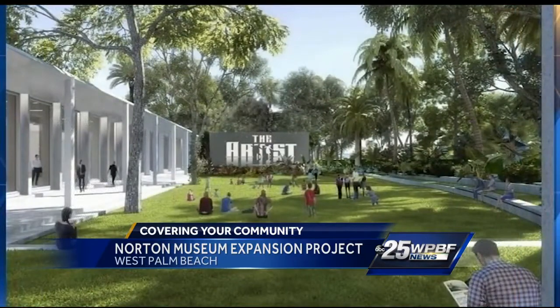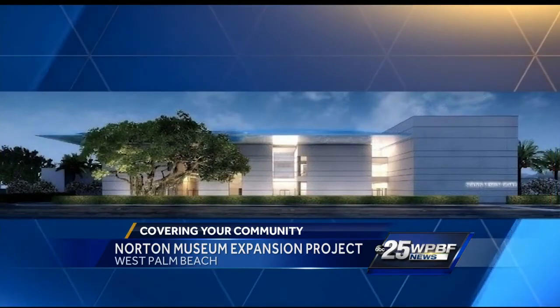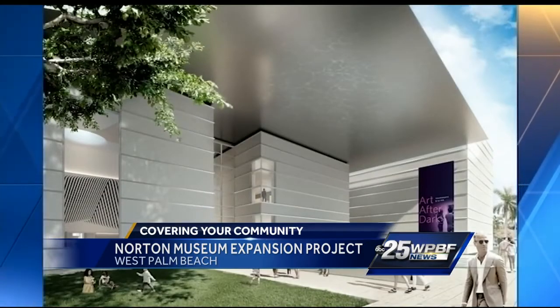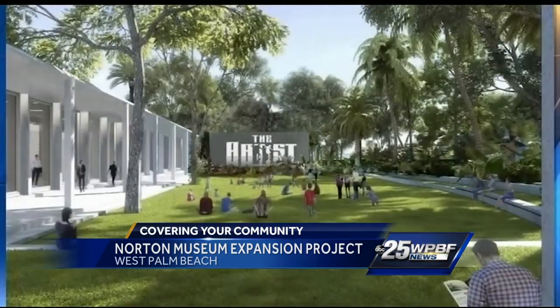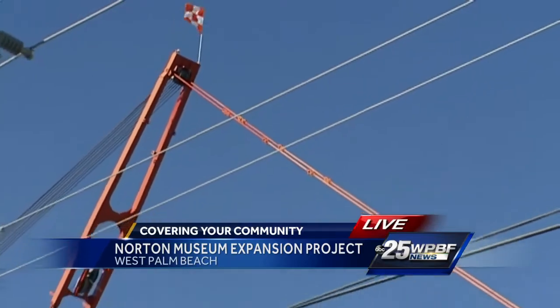These renderings show what the new Norton is expected to look like when construction wraps up in late 2018. The project director says this Lord Norman Foster design will be a landmark building in West Palm Beach. The London-based architect is known for his work on Hearst Tower in New York City and City Hall in London.